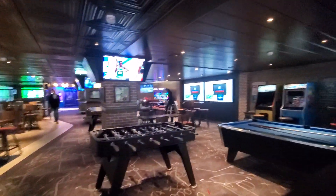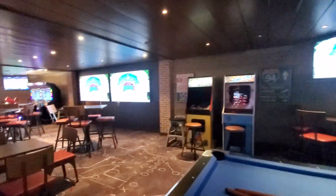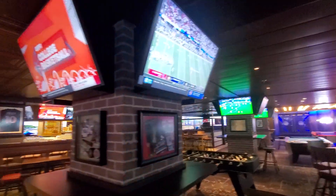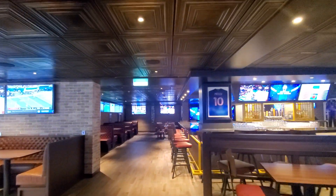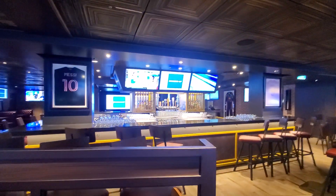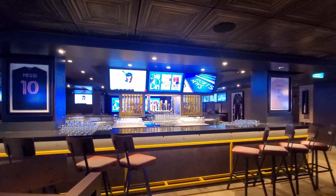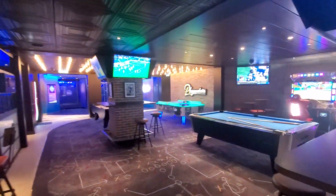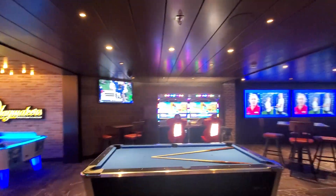There's foosball, a pool table, lots of seating, and big screens to watch the games. I came in here for the playoff game with the Chiefs and the Ravens. It's a pretty good-sized bar with lots of booths to sit at, more tables and chairs in the back — it's a very big Playmakers Sports Bar and Arcade.